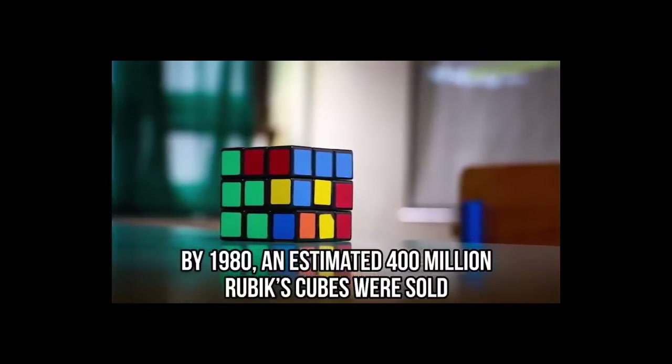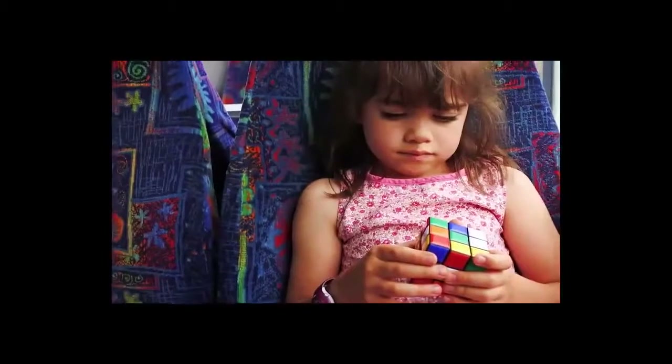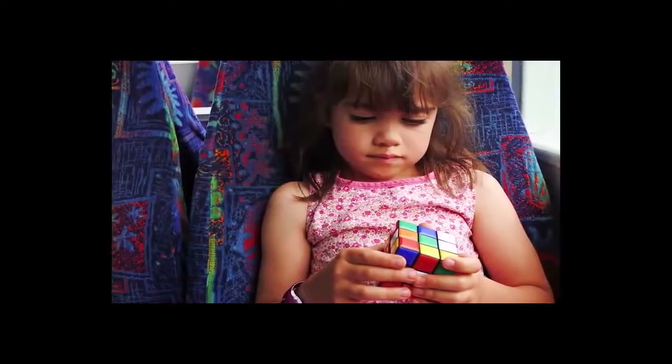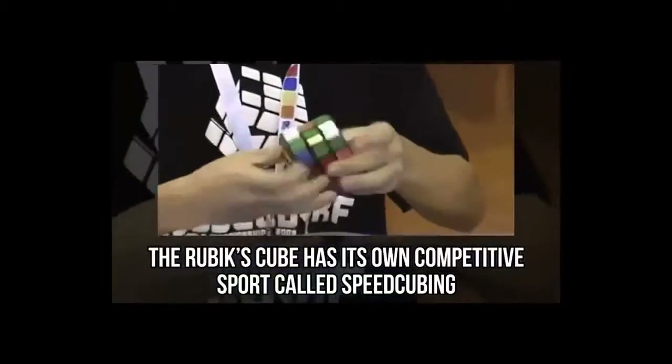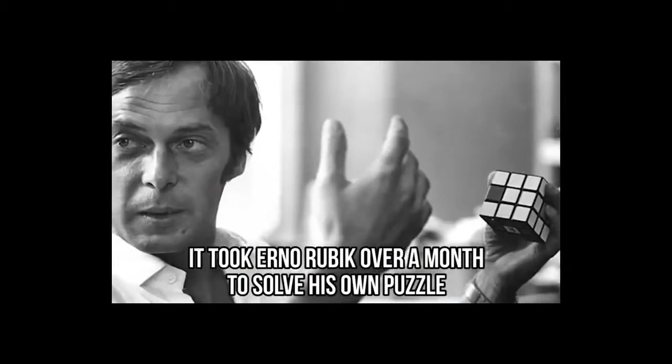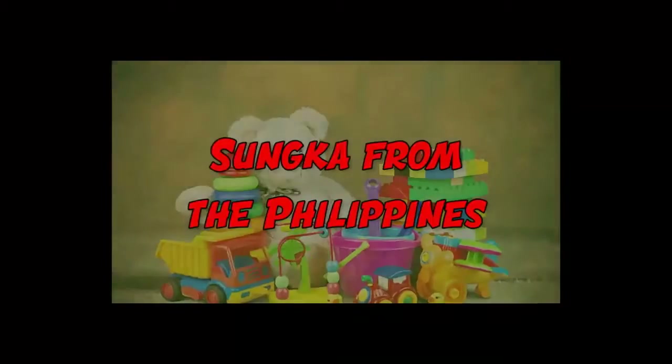Can you believe that by 1980, an estimated 400 million Rubik's Cubes were sold? The toy had its own TV show, it was featured in Hollywood movies, and it was a popular toy in almost every household. Did you know that the Rubik's Cube has its own competitive sport called speedcubing? And if you ever have trouble solving a Rubik's Cube, this should make you feel better: it took Erno Rubik over a month to solve his own puzzle, and he even thought it wasn't possible to solve it.